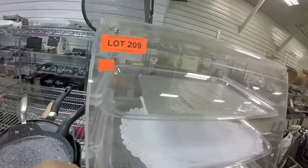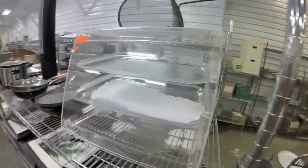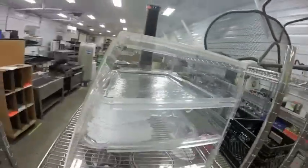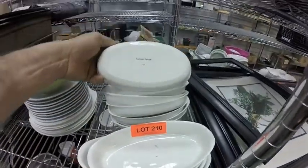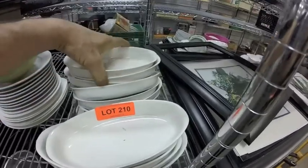Lot 209 is this acrylic display case — nice if you're selling bakery goods. Lot 210 are these personal lasagna plates — Cathay Pacific, very nice.